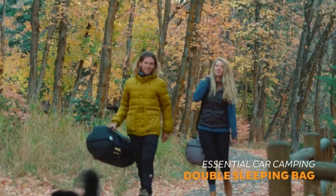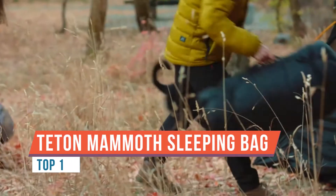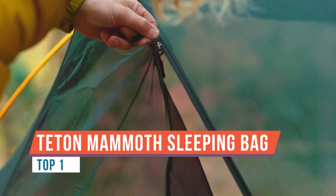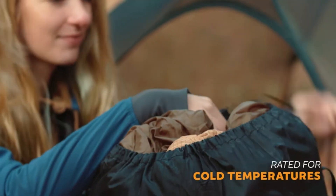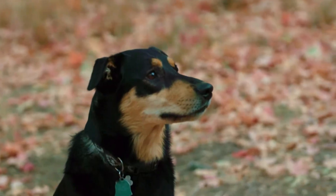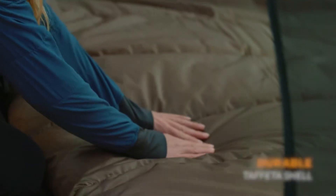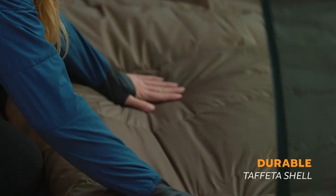The Mammoth double sleeping bag by Teton Sports comes by its name honestly — it's massive. The soft-to-the-touch liner, draft tubes, and mummy-style hood make it just right for snuggling. Read the reviews: thoughtfully designed so you'll never want to leave the comfort of your sleeping bag. This double sleeping bag is keeping thousands of car campers happy.